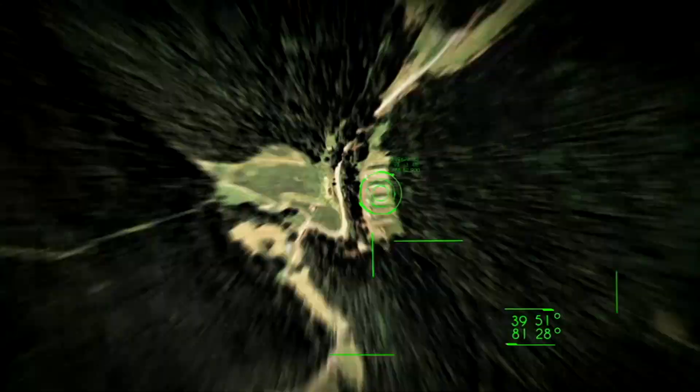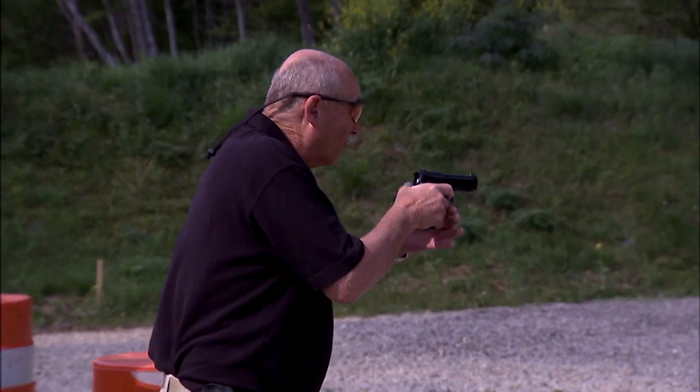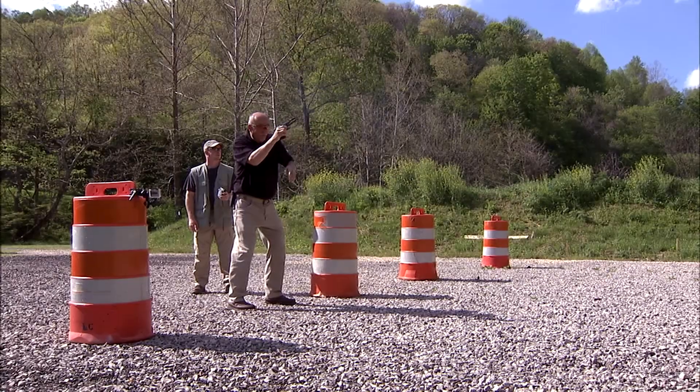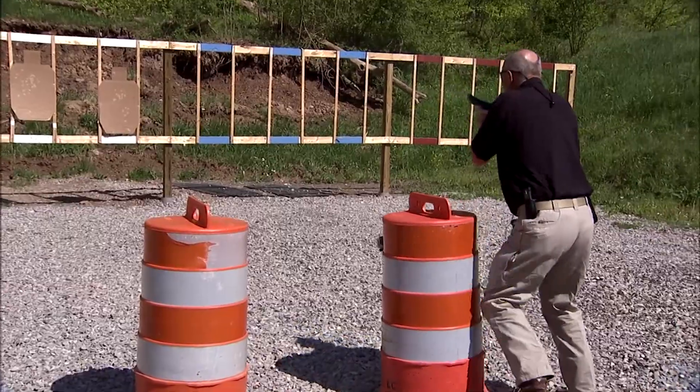At some point you've got to decide: I'm making the choice to live through this situation. I'm not just going to lay down and give that choice to you. At the Fort Harmer Rifle Club in Marietta, Ohio, Tactical Firearms Instructor Ken Hackathorn is able to simulate scenarios that utilize difficult and unusual shots.